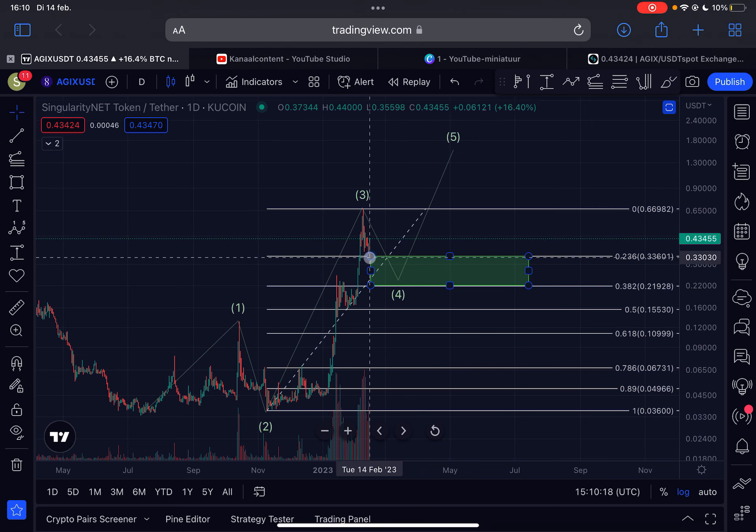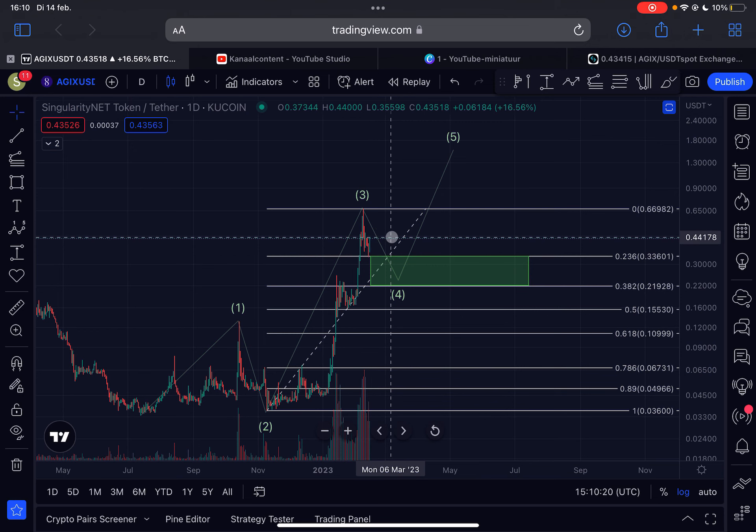That's basically my very quick analysis on AGIX. If we drop lower, watch out for that 33 cent level. And if we go higher, the area we need to break through is 66 cents. So just be aware of that. Please like the video, subscribe to my channel. I want to thank you guys for watching, and I'll see you in the next AGIX video. Bye.